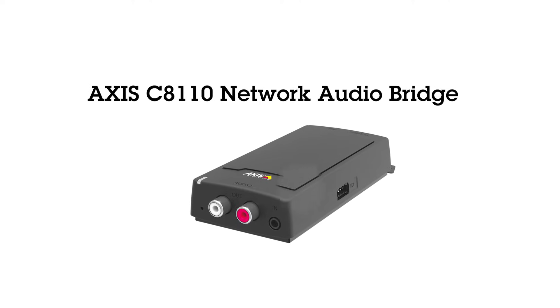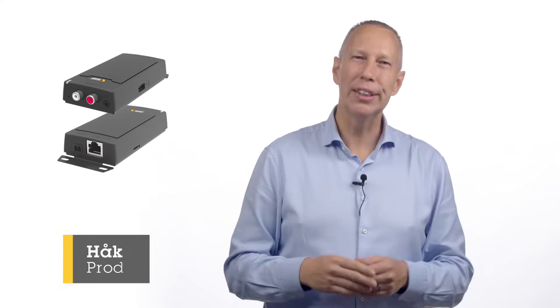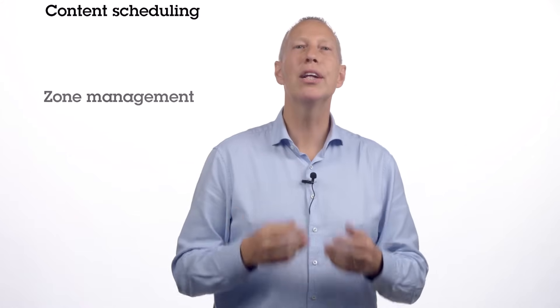AXIS C8110 Network Audio Bridge is a stand-alone, all-in-one solution that adds IP functionality to your existing analog audio system. This means easy-to-use management software with functionalities like zone management and content scheduling. It also adds SIP support, which makes it possible to connect any IP telephony system for call-outs in your analog speaker system.